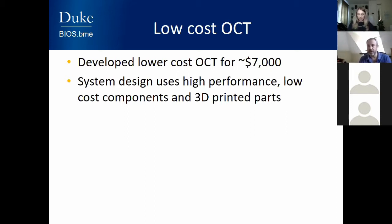We believe that by making a much lower cost OCT system, we can increase its usage and provide greater access to this technology. We developed our first low-cost OCT a couple of years back at about $7,000. The way we did it was to use high-performance, low-cost components from other fields. For example, the sensor in your iPhone is very high quality but inexpensive because they make hundreds of millions of them. We coupled that with 3D printed parts, which are lighter, less costly, and easier to make.